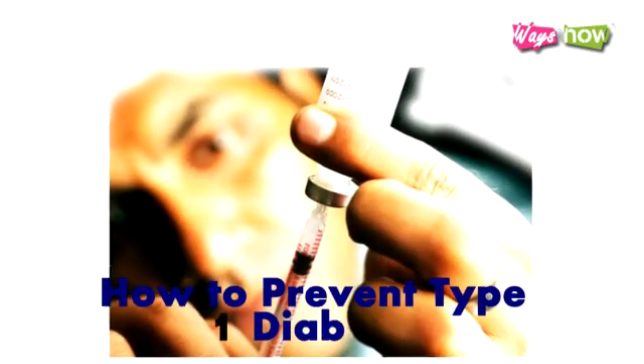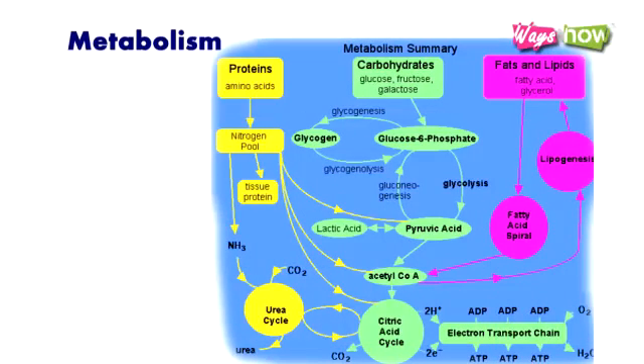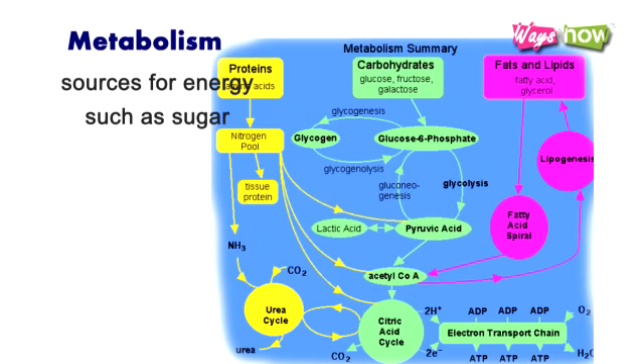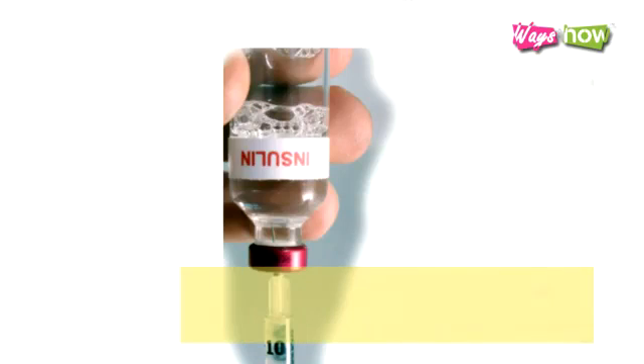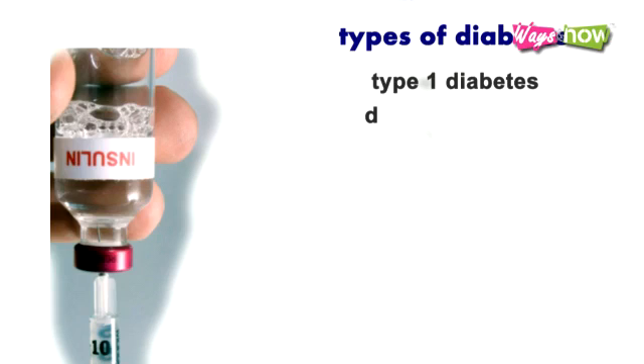How to Prevent Type 1 Diabetes. Diabetes is a condition wherein your body does not metabolize the way it should. Metabolism refers to the way your body breaks down its sources for energy, such as sugar, to perform its normal functions on the cellular level. There are several types of diabetes. One is called Type 1 diabetes, or diabetes mellitus.